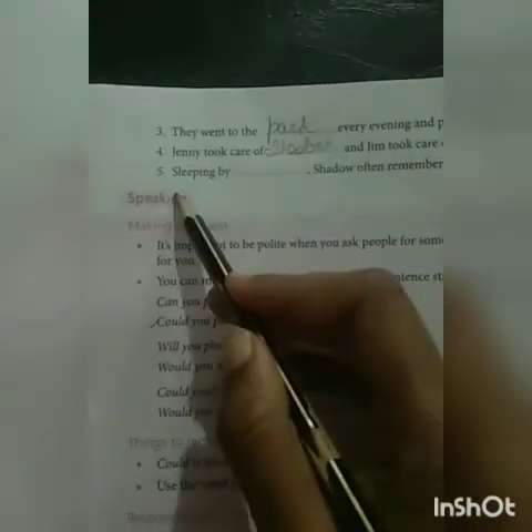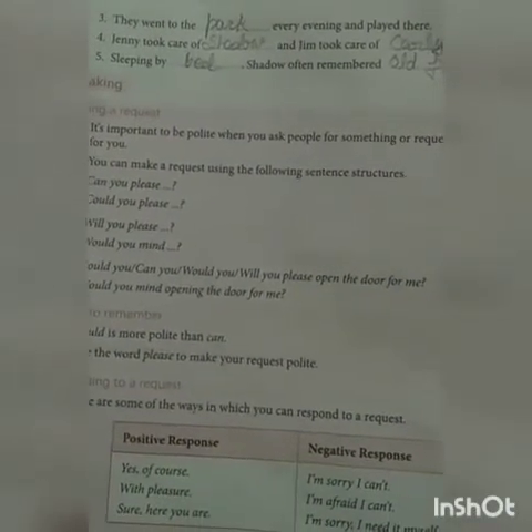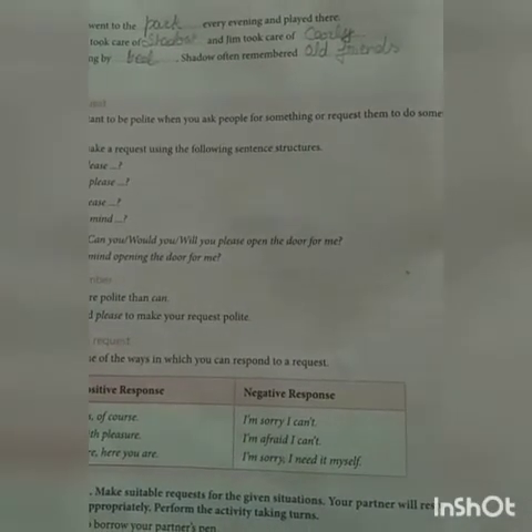Last: Shadow often remembered old friends. Now, it's enough for today. Your FA2 syllabus has been completed in all subjects. We will continue in the next session with the next chapter. Thank you and take care.